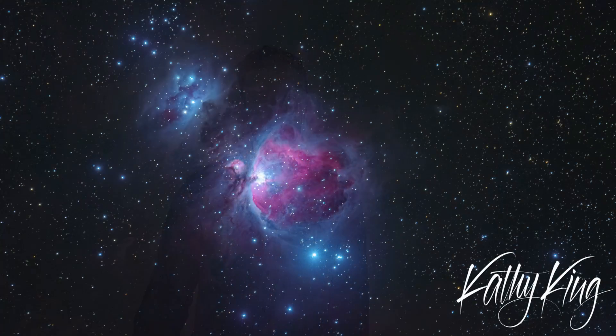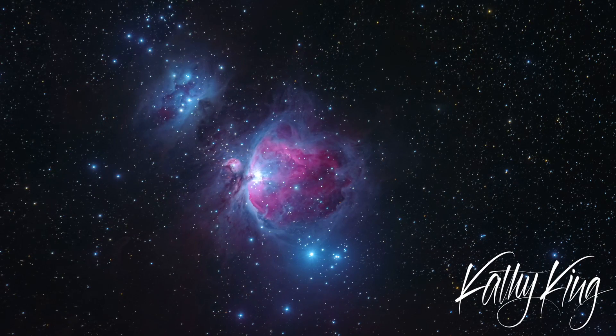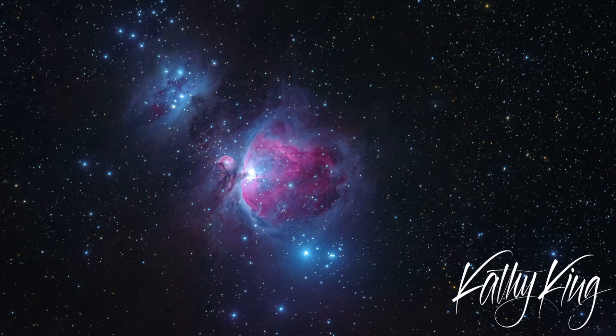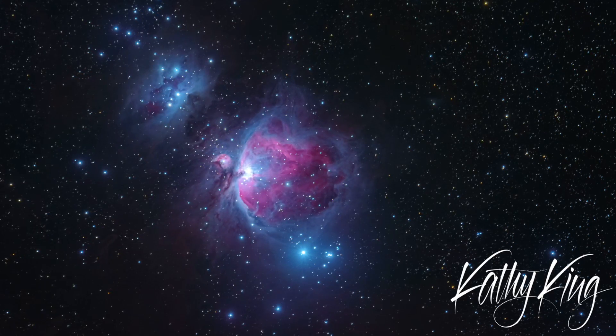I just taught a workshop here in Kanab and one of my students has done astrophotography maybe two or three times, but on her first night she got an image of Orion that's better than anything I've ever done. That just goes to show you — if you have a modest setup you can still capture amazing photos.